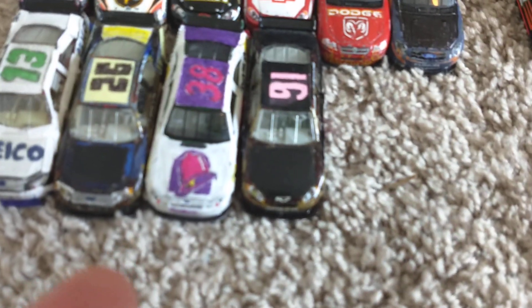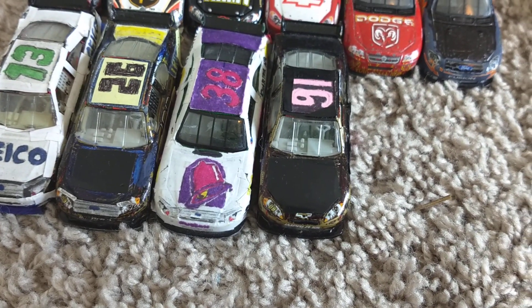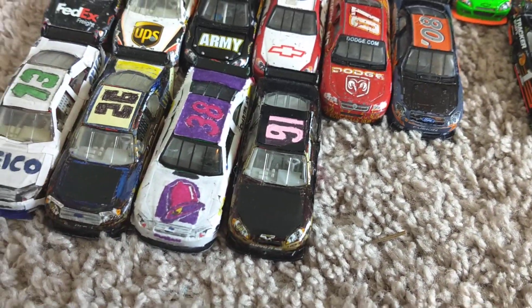These four right here are custom cars, and I'm pretty sure that the number 38 right there used to be the number 14 Sterling Marlin waste management car from 2007, and the other few I think were just promo cars.